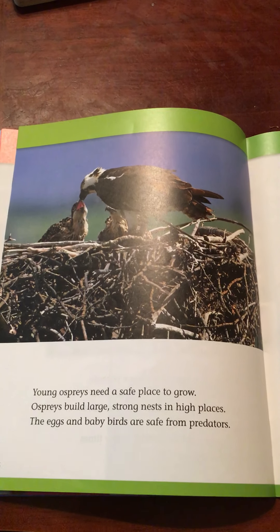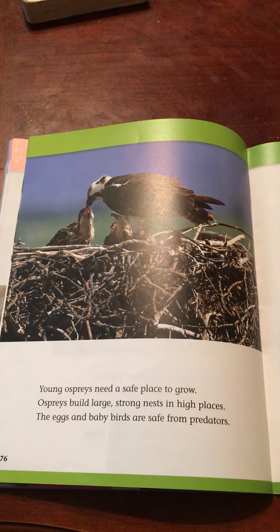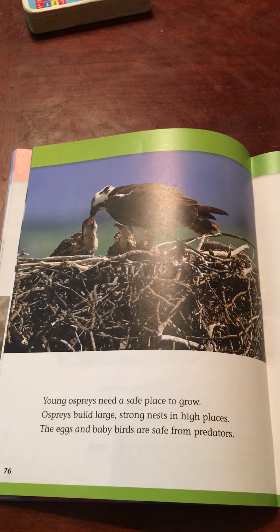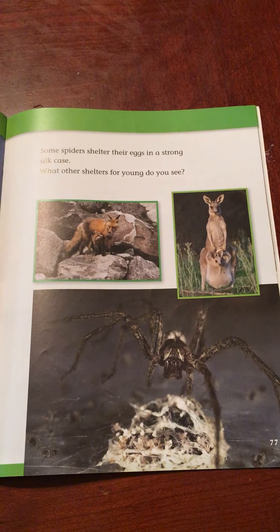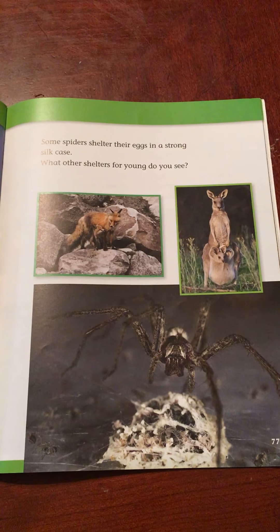Young ospreys need a safe place to grow. Ospreys build large, strong nests in high places. The eggs and baby birds are safe from predators. Some spiders shelter their eggs in a strong silk case. What other shelters for young do you see?